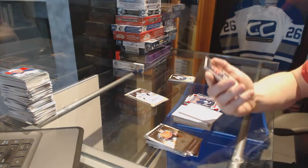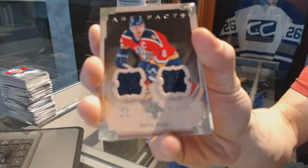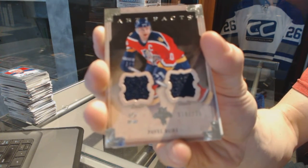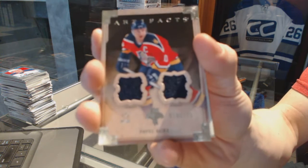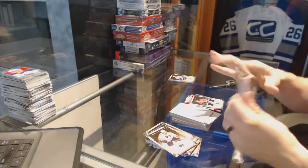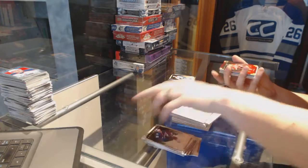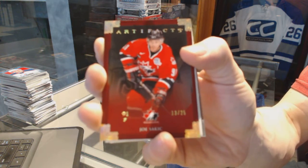We've got a dual jersey numbered 10 of 125 for the Florida Panthers, Pavel Burey. We've got a team Canada gold number 13 of 25 for the Colorado Avalanche, Joe Sackett.